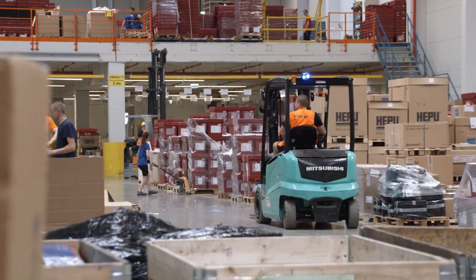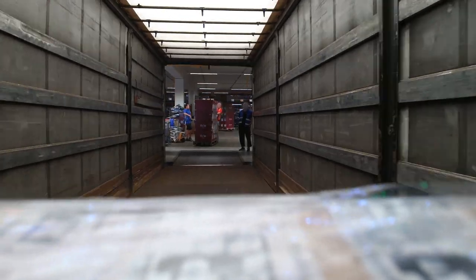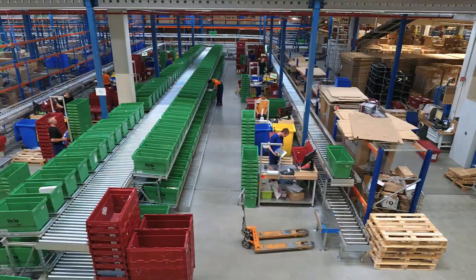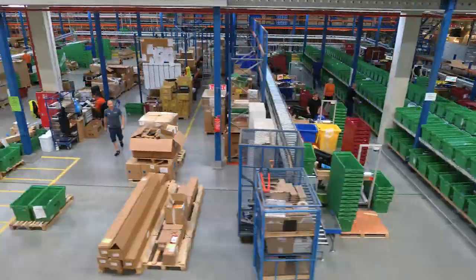I am Sandra Lückmann, Systems Manager at the Boima Group, and I am responsible for the planning of sorting systems in the warehouse and distribution area. Here we are in the European Logistics Centre of ILS. The centre has an area of 45,000 square metres.